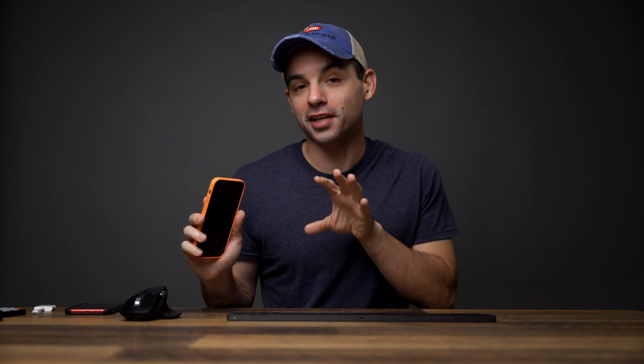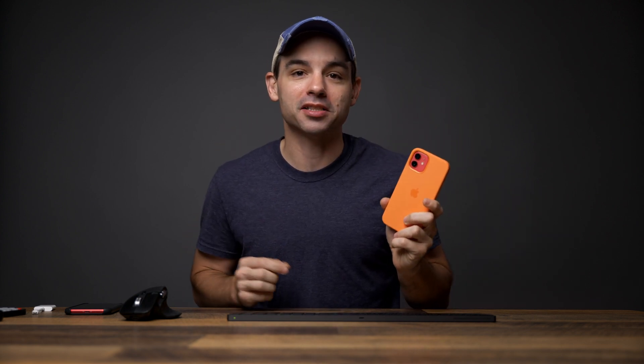The iPhone 12 has some exciting new technology inside of it, but really the key feature of this brand new phone is the new A14 processor that promises to be way ahead of the competition in just about every marked way. But is it actually better in a real, usable way? Let's find out.